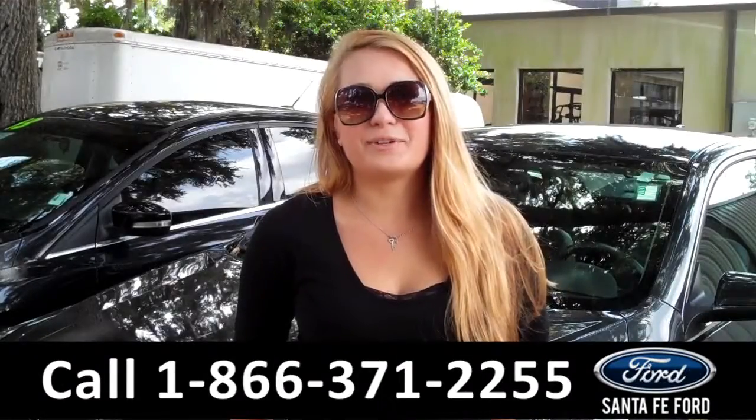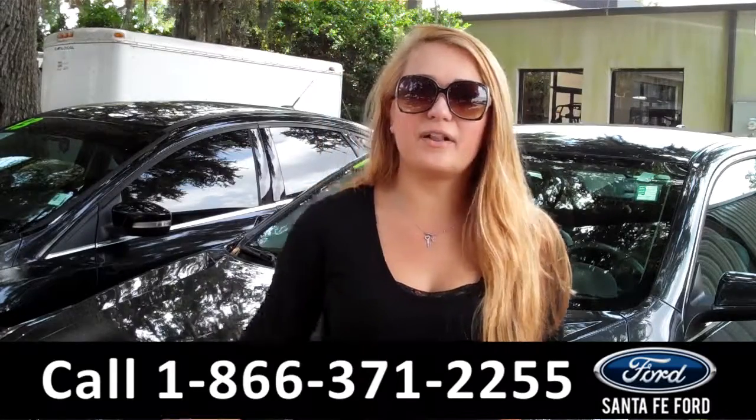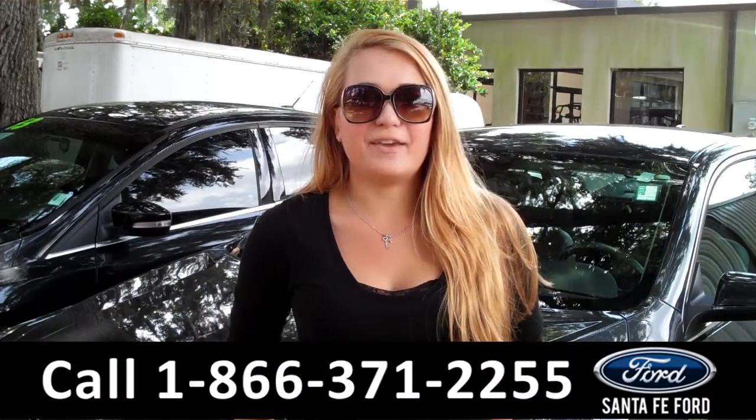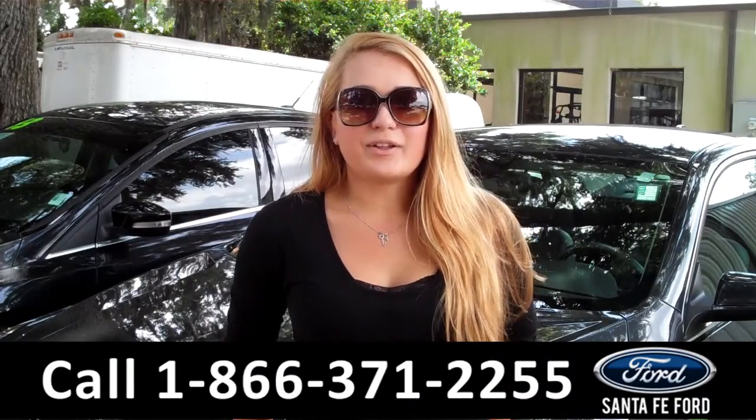That was our 2014 Chevrolet Malibu. For more information, you can give us a call at the number below, or check us out online 24-7 at SantaFeFord.com. I'm Carly. Thanks for watching.